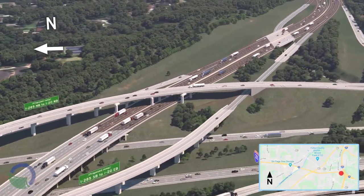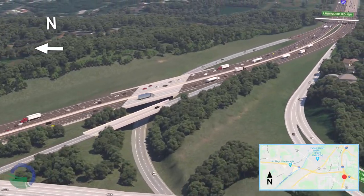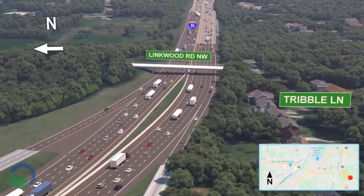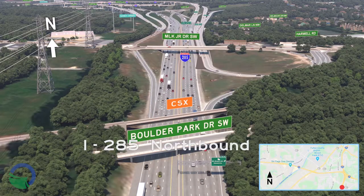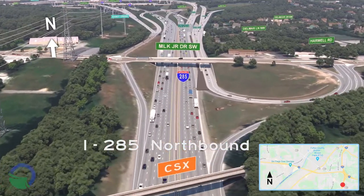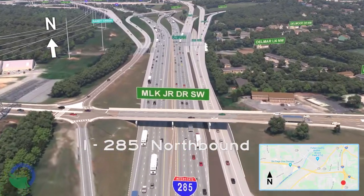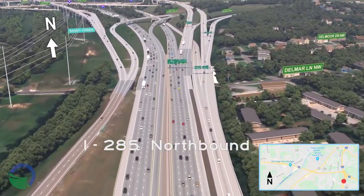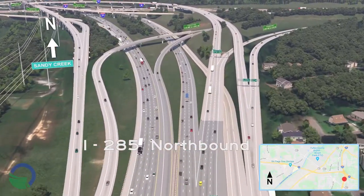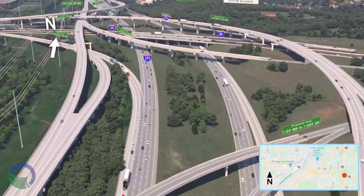The single-lane loop ramp from I-20 east to I-285 north will be removed and replaced with a two-lane direct flyover. This visualization continues through the interchange on I-20 to the eastern end of the project at Hamilton E. Holmes Drive. Next, we turn north on I-285 beginning at MLK Jr. Drive, the southern end of the project. To improve traffic flow, the project will separate the traffic exiting from I-285 southbound to Fulton Industrial Boulevard, I-20, and MLK using a braided ramp.